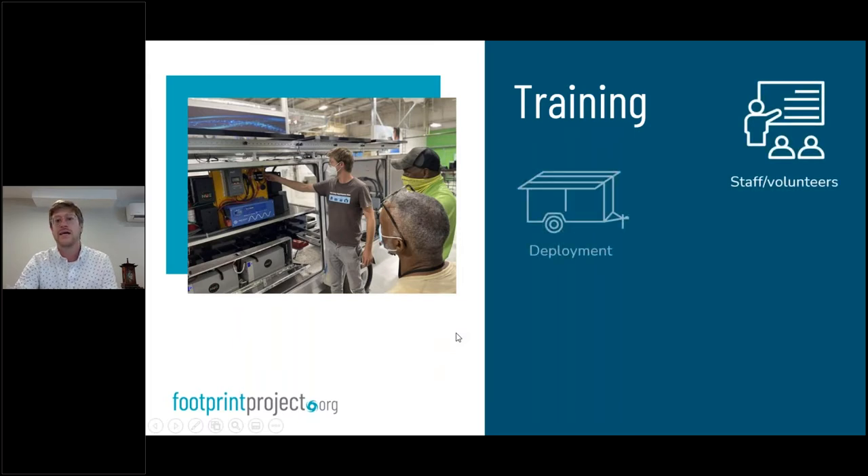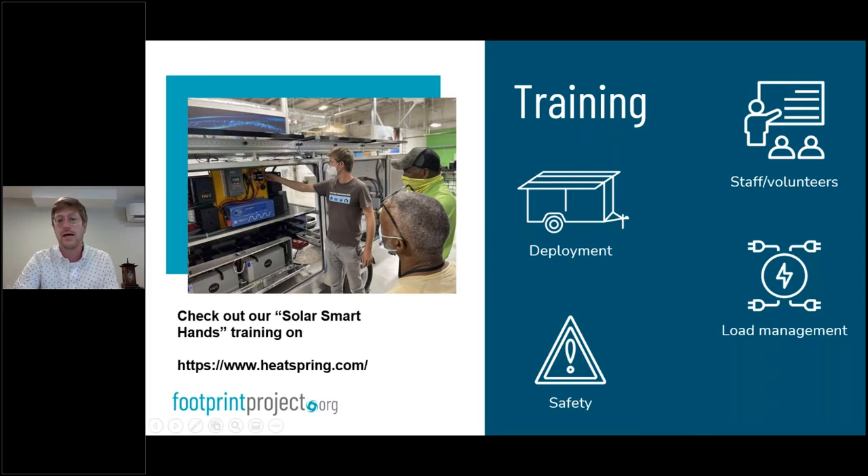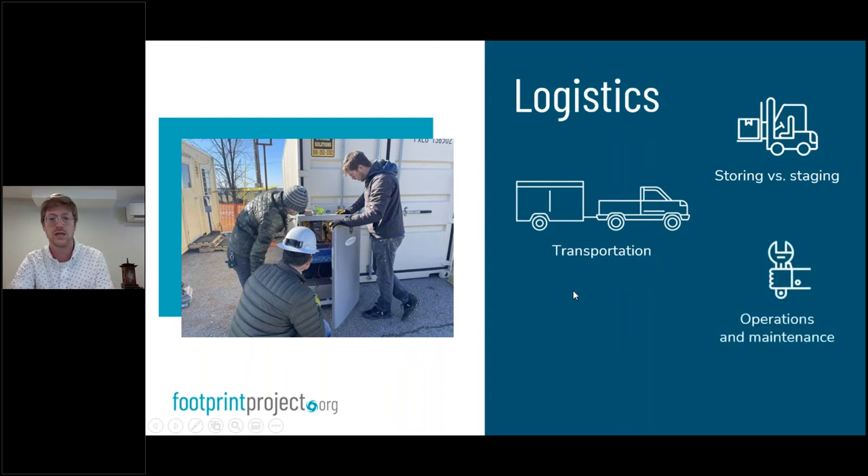We spend a lot of time training, deploying, and helping people with load management — making sure they're not plugging heaters into a portable solar generator that will only run for half an hour. We just launched our Smart Hands training for volunteers and first and second responders: basically the fundamental rules on how to deploy a solar generator, which we're hoping to expand. These conversations really boil down to — once the equipment is available, how do you get people trained up to use it effectively, and then how do you move it around effectively? So we're doing a lot of logistics work: storing, staging, transporting, maintaining equipment in the field, and building a remote monitoring platform to keep track of where this equipment goes and whether it's on or off.